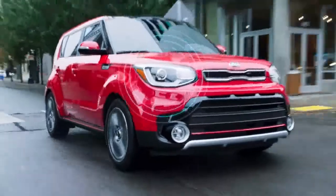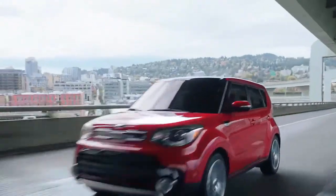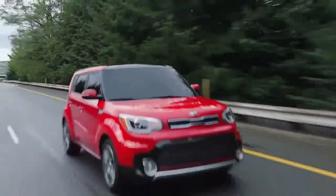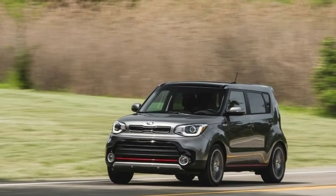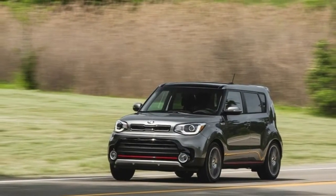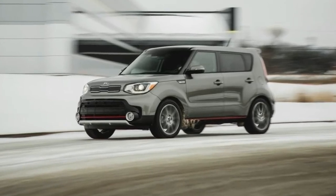Long-term update at 12,000 miles — 2018 Kia Soul. Our long-term Kia Soul has a lot of moxie. Mostly, that stems from it being the Exclaim trim, equipped with the 201-horsepower turbocharged inline-4 and 7-speed dual-clutch automatic transmission — a powertrain that tops the tiny crossover segment for accelerative ability.